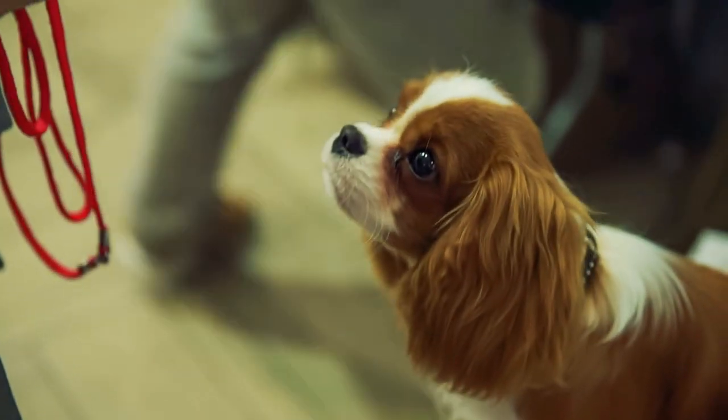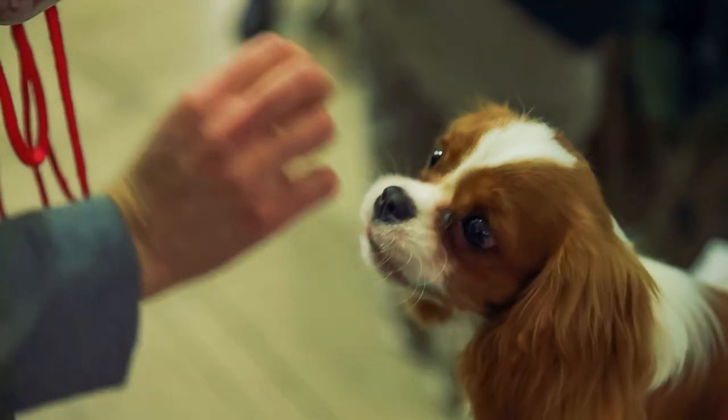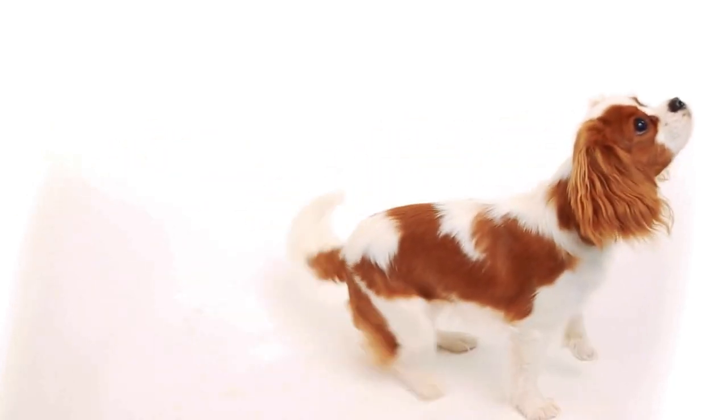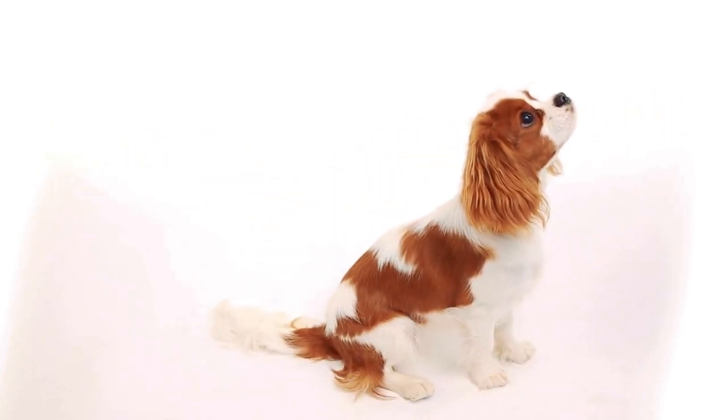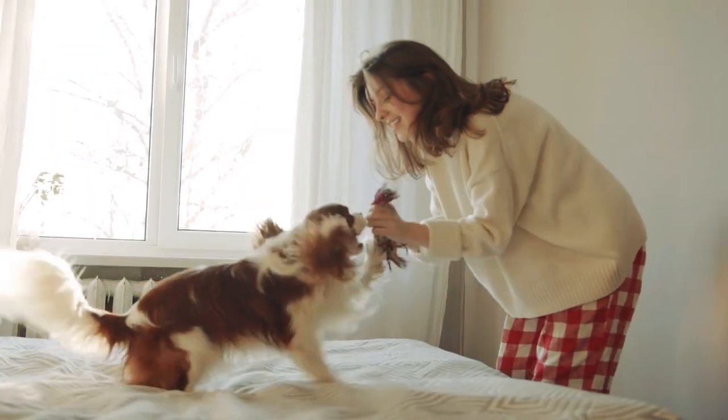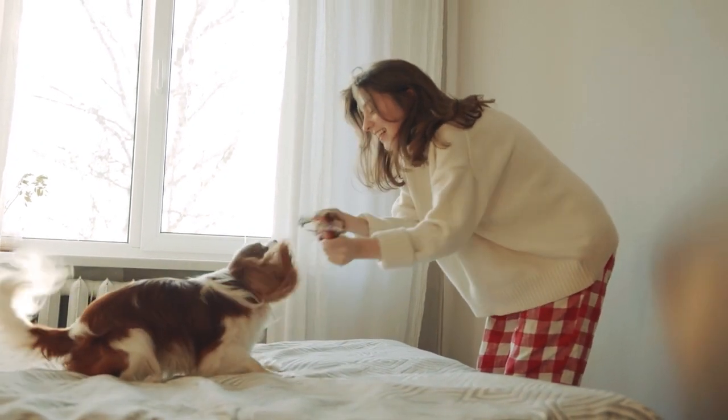A huge plus is the Cavalier King Charles Spaniel doesn't make a lot of noise — they rarely bark. While this is a good thing for those who live in an apartment complex or with neighbors effectively living on top of them, they're not suited as watchdogs. Furthermore, their amiable nature means they're more likely to be friendly to strangers rather than scare off unwanted visitors.